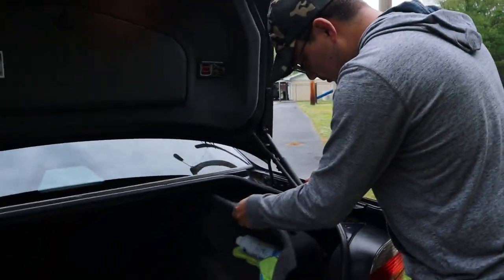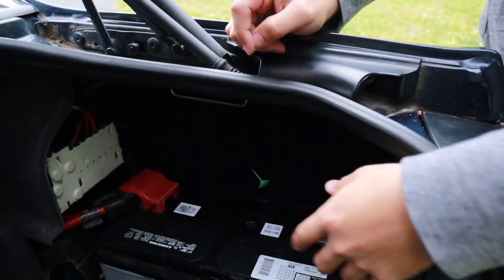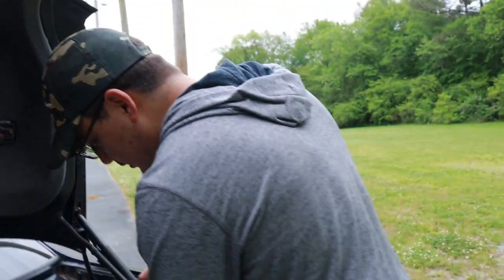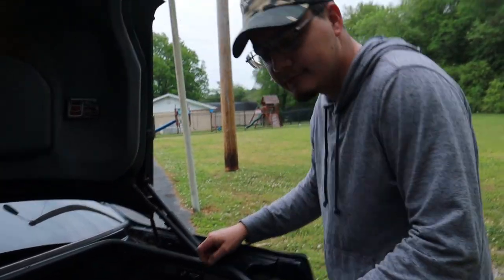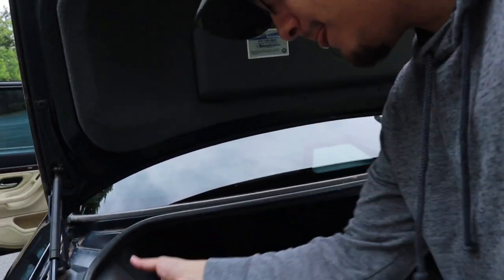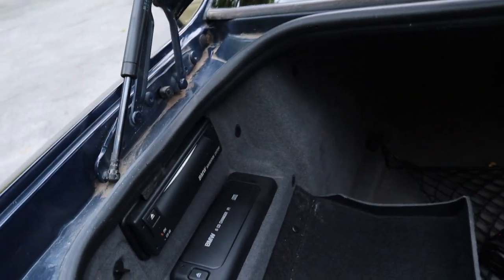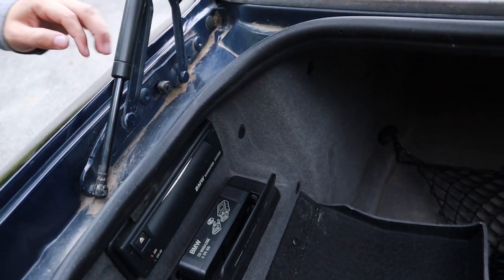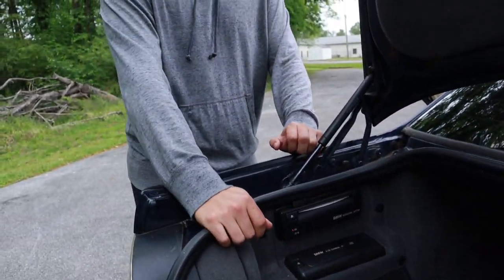I only have one battery. Some of them came with two — one here and then one's supposed to swivel out. I thought the 2001s had two batteries but they've got one. Right here is the six CD changer — I mean what more do you want in life? You can put Backstreet Boys, NSYNC, and the Spice Girls.